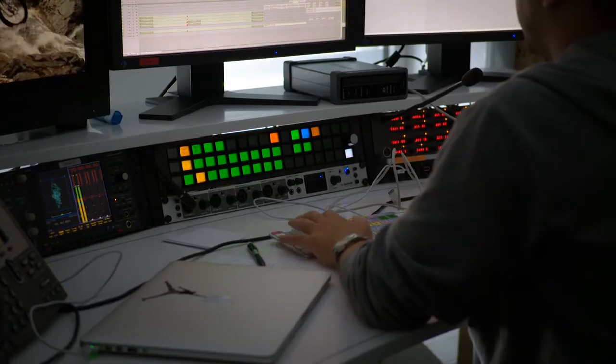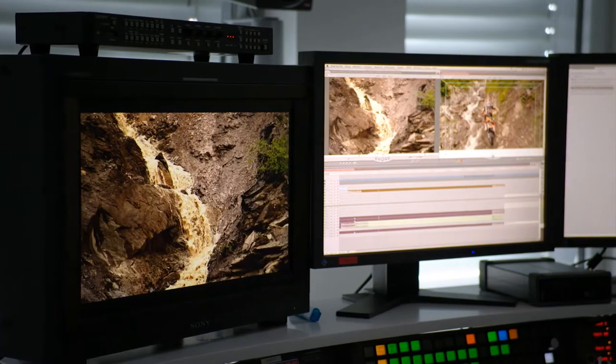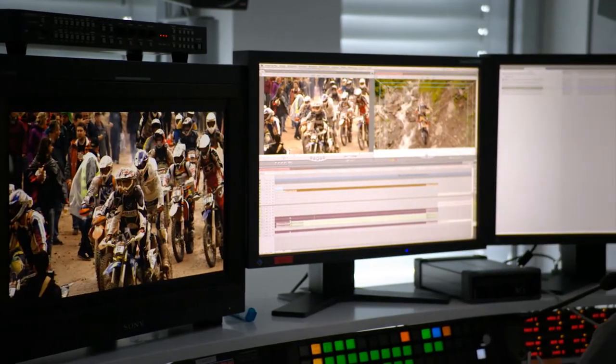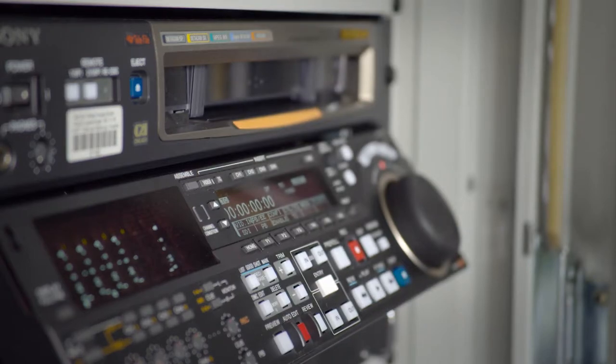We are using about 12 edit suites here in the media house. We are working on Final Cut 7 on Mac Pros with HR Kona cards installed to have the image on external displays in the edit suites, and we are using HR Kona cards in our ingest playout center to capture from VTRs.